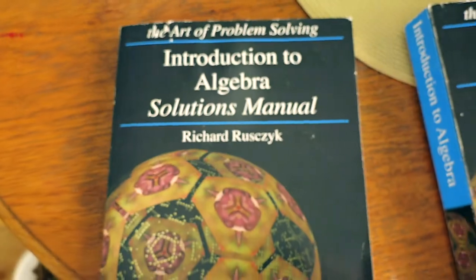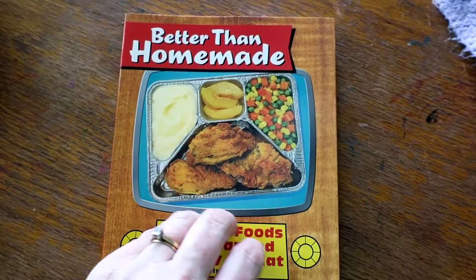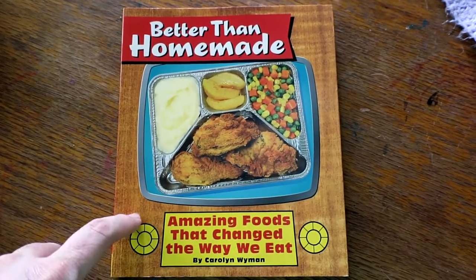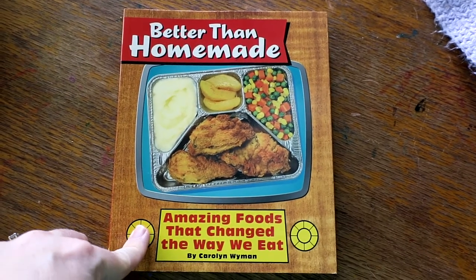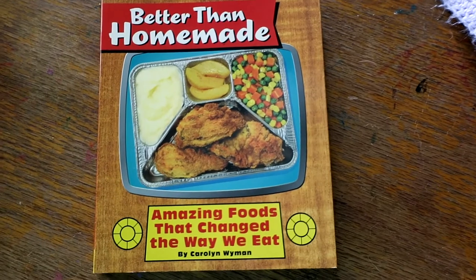I am excited — I think it will be a good challenge for her, and for me too. The last thing I have for this haul is one of the books that Elizabeth will use for her history.